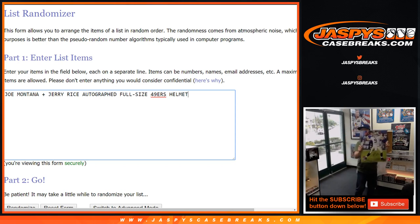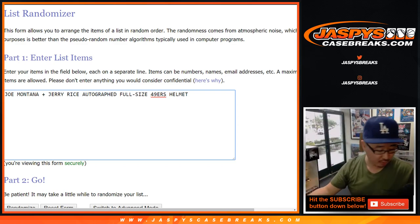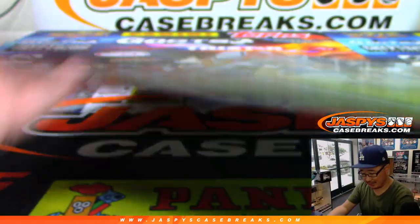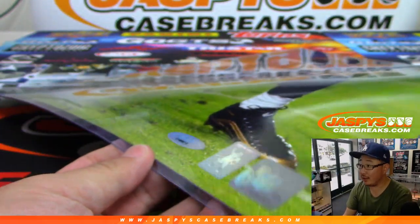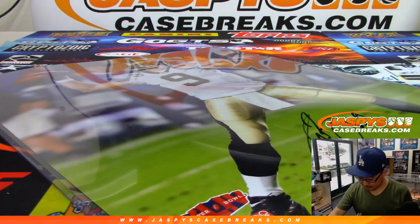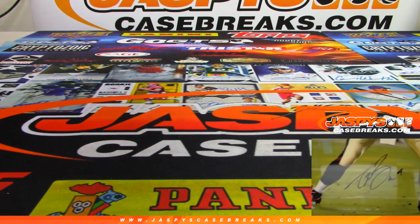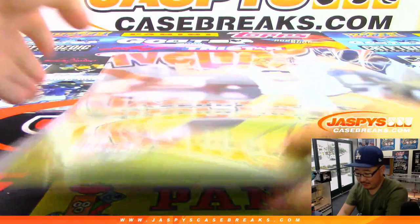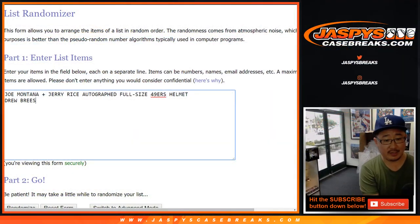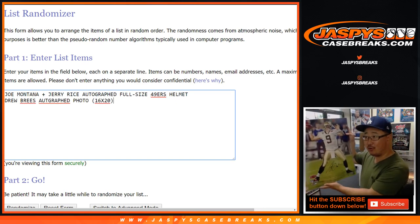Next one is nice — it's a Drew Brees 16x20 autographed photo. This should be awesome for framing. You've got all the authentication right here, and there's Drew Brees and his autograph right there. That's pretty nice. Kind of hard to show on this table, but you can see on the corner camera. Drew Brees autographed photo, 16x20. I like the size of this too — you can definitely frame it, it would look really cool.